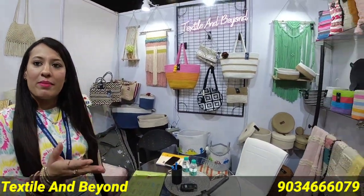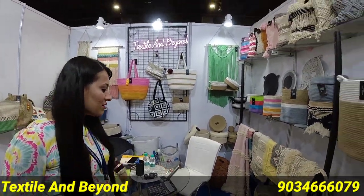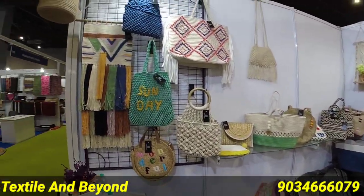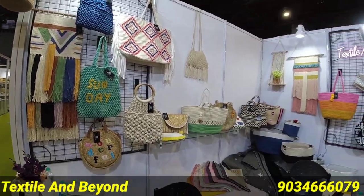cotton bags, laundry baskets, cushion covers, throws, rugs, carpets, wall hangings — we have wall hangings also.